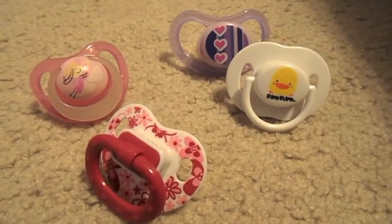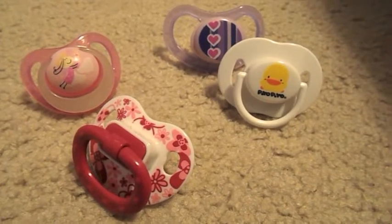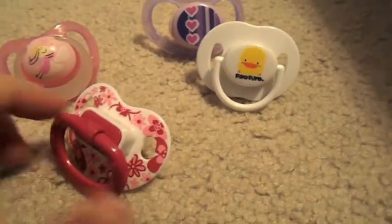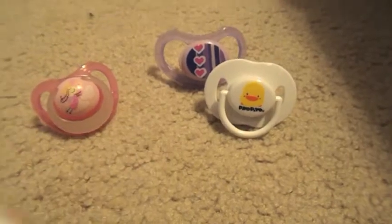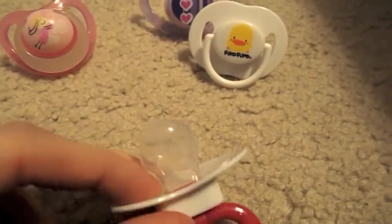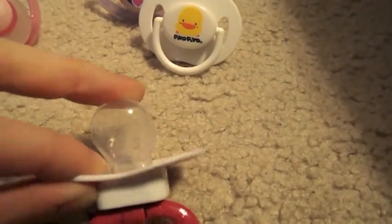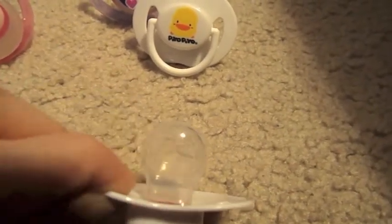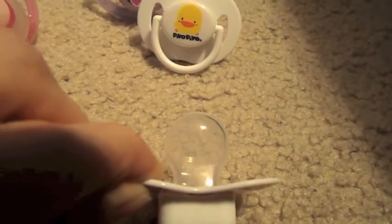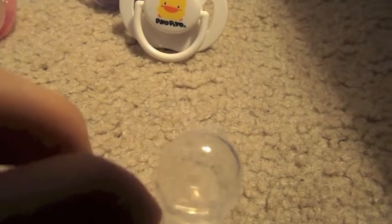So I was looking at my pacies more closely and some of them are kind of strange. Like, the nipples on them are really strange. On this one, it's really, really short — only about the diameter of a quarter. And the bulb of it is very wide. I thought that was really unusual — never seen one like that before.